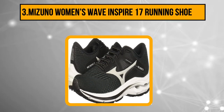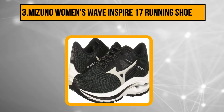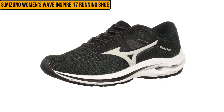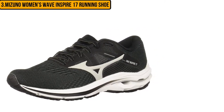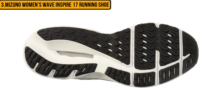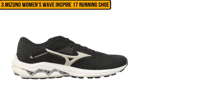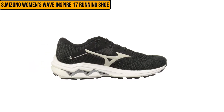At number 3: the Mizuno Women's Wave Inspire 17 Running Shoe. The Mizuno Wave Inspire Running Shoes are made with a responsive and supportive energy foam that is exclusive to this brand, offering a better springy response compared to more traditional EVA foam technologies. Like most other running shoes, the Wave Inspire is made with a rubber outsole. Combined with a supportive midsole, you get all the support your feet need, especially if you will be spending a long time in the shoes. When you run, your feet generate a lot of heat, so these running shoes come with a meshed upper to prevent excessive sweating.